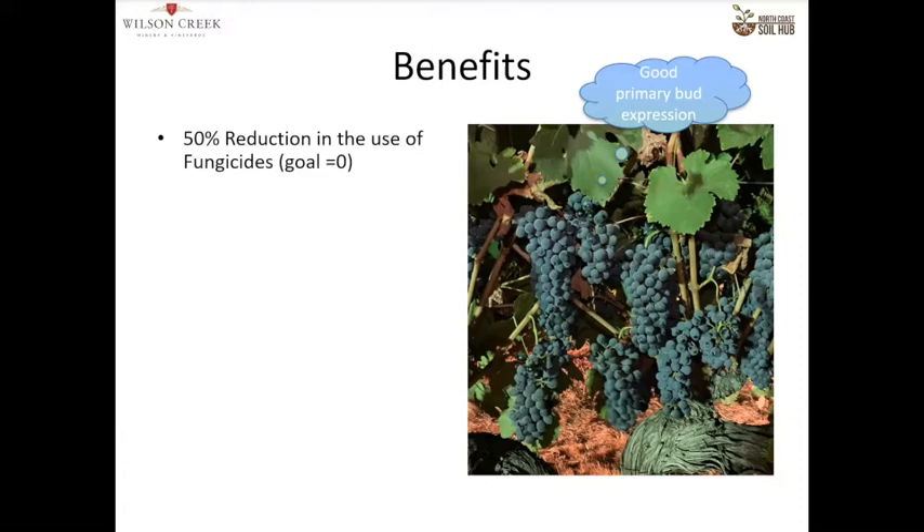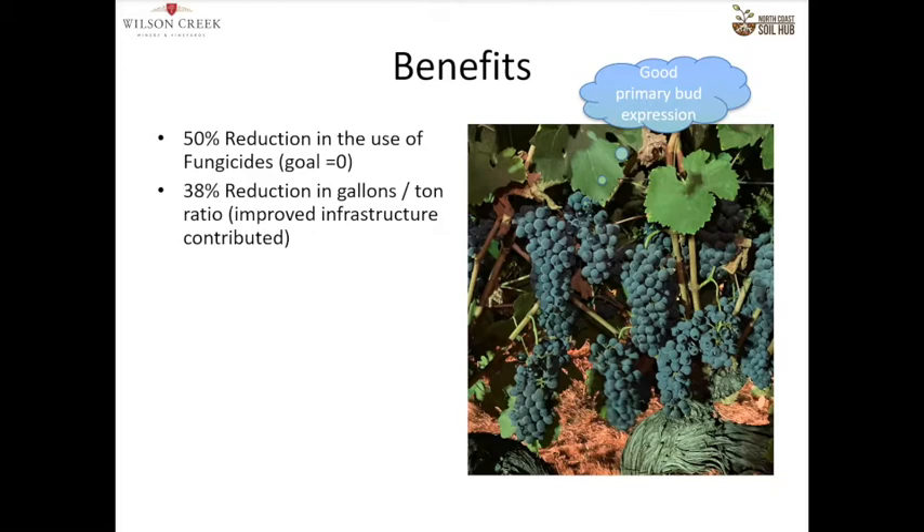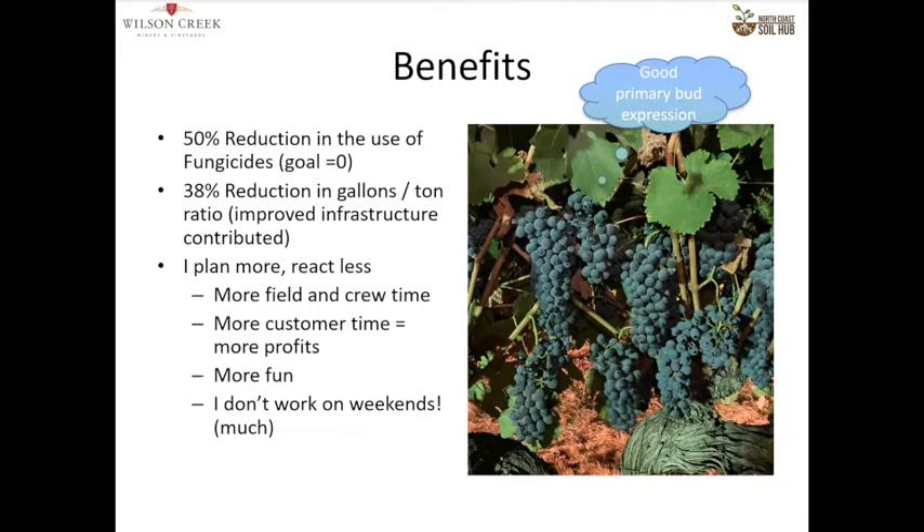Part of that expression is this picture of Malbec — you'll see it has large clusters without small clusters. This is the expression of the primary and apical buds. When you see those large clusters, the vine is genetically expressing that it has enough nutrients to produce its largest clusters. I have a 50% reduction in the use of fungicides — my goal is zero. A 38% reduction in gallons per ton, of which about 15% was due to infrastructure improvement. Roughly half from regenerative and about half from infrastructure.